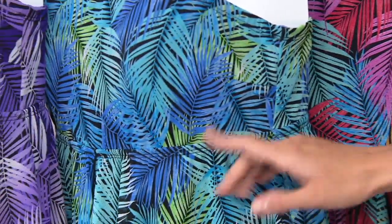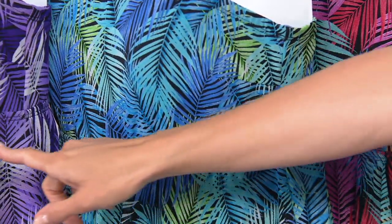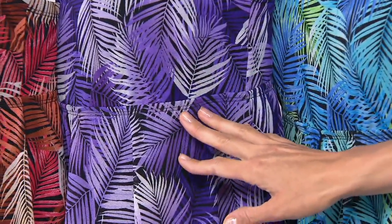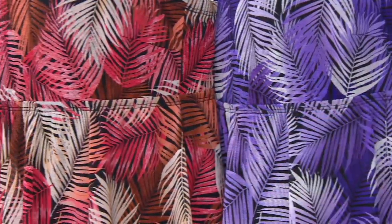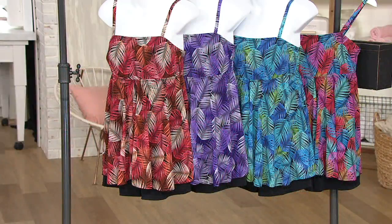From there we have it in the blue, with a little bit of green sneaking in on a black background. We also have it in the purple — variations of the purple — all on a dark background. And finally, we have it in the spice. Sizes run 6 through 26.